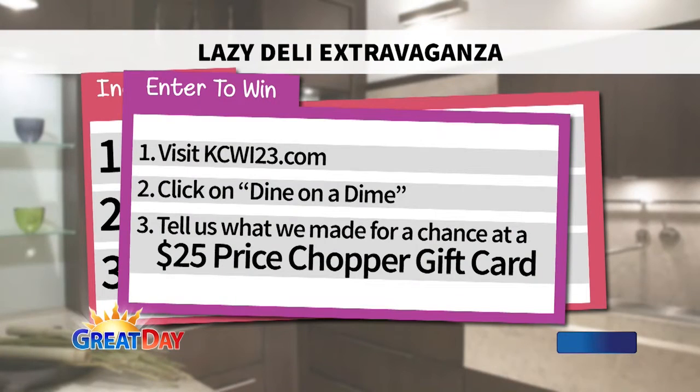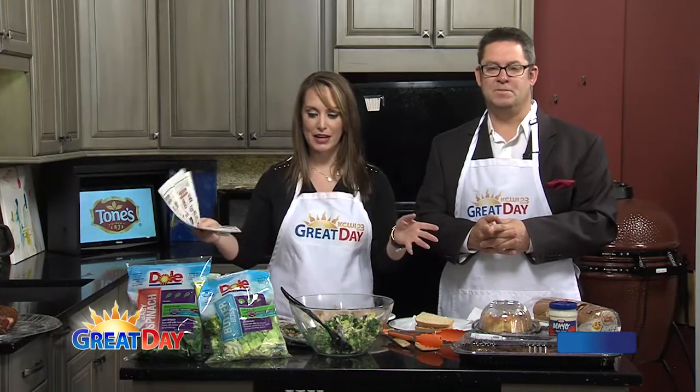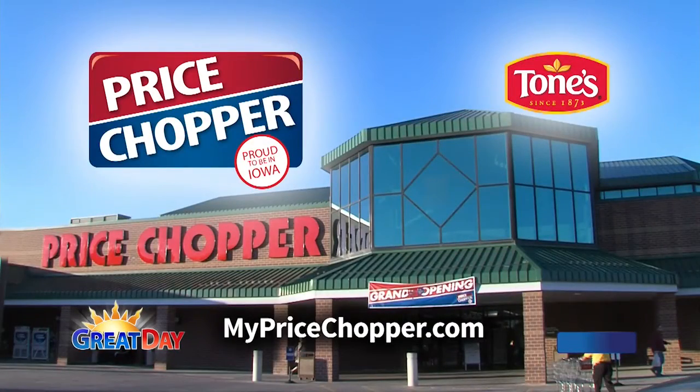If you would like to win a gift card — we're talking $25 to Price Chopper — you can win right now by simply going to kcwi23.com. Tell us what we're making; we're calling it the lazy deli extravaganza. Put that in at the appropriate place and you have a chance to win from Great Day right here on KCWI and our great friends over at Price Chopper. Check out the new flyer — it's wrapped around the paper now — and you can have some very tasty and healthy options to dine on a dime with. We'll be right back with more on Great Day. Don't go anywhere. You're watching KCWI.